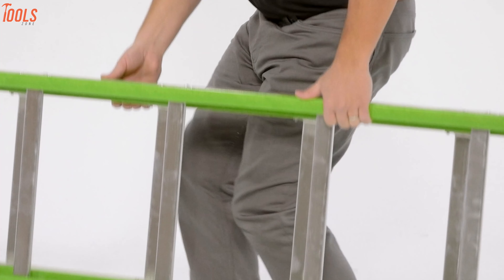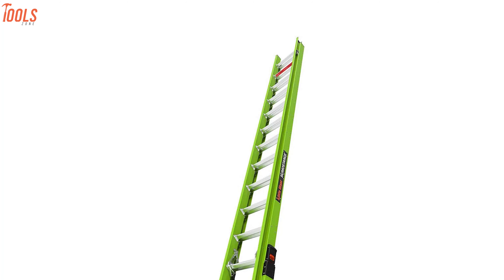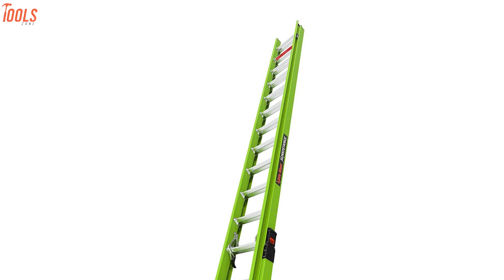To sum up, if you're in need of a lightweight, non-conductive, and solid extension ladder, the Little Giant Sumo Stance has all the qualities to be our top priority.